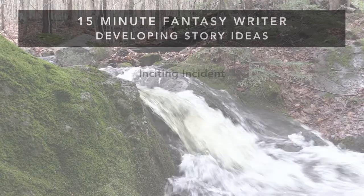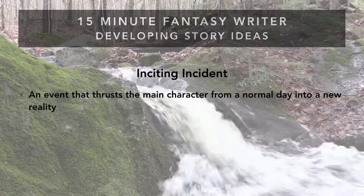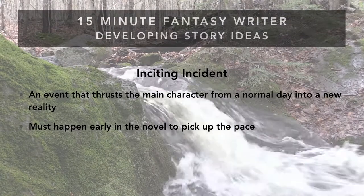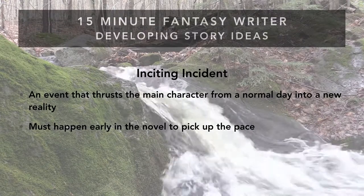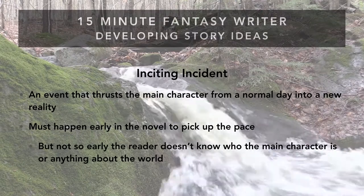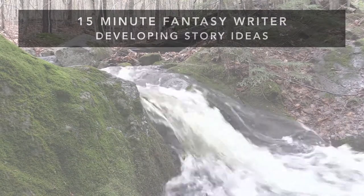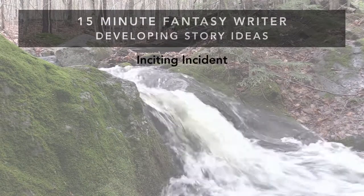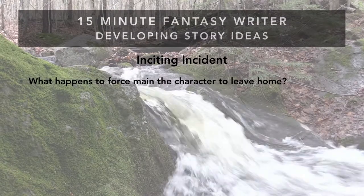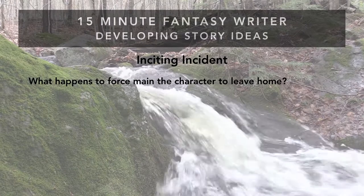Next is the inciting incident — this is when the plot really launches. Something big happens that thrusts the main character from the normal day we've just introduced the reader to, into a new reality that usually is not expected. You need this to happen early in the novel, but after the intro, so the reader knows a few details about the world and the main character. The key question is: what happens to force the main character to leave home?